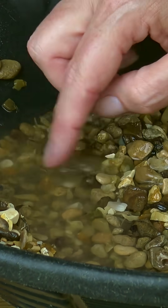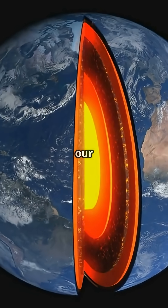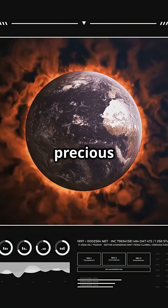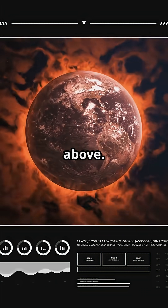Everybody wants to strike gold, right? But what if the real gold rush is happening hundreds of miles beneath our feet? Let's dig into the science. A brand new study has found evidence that precious metals, including gold, are leaking from Earth's molten core into the layers above.